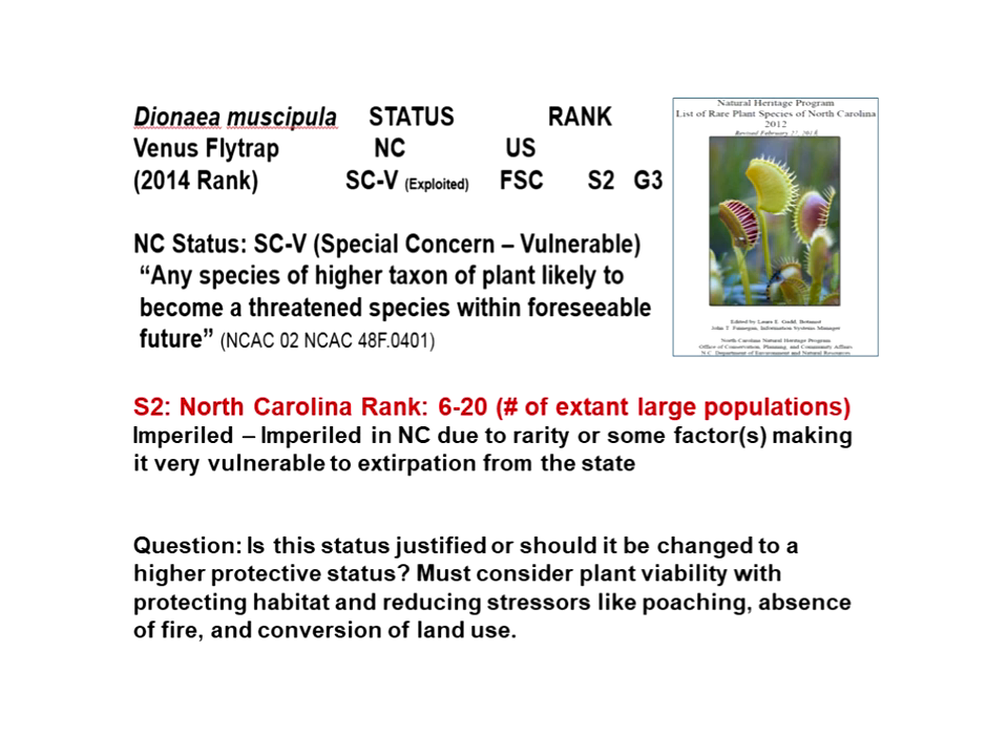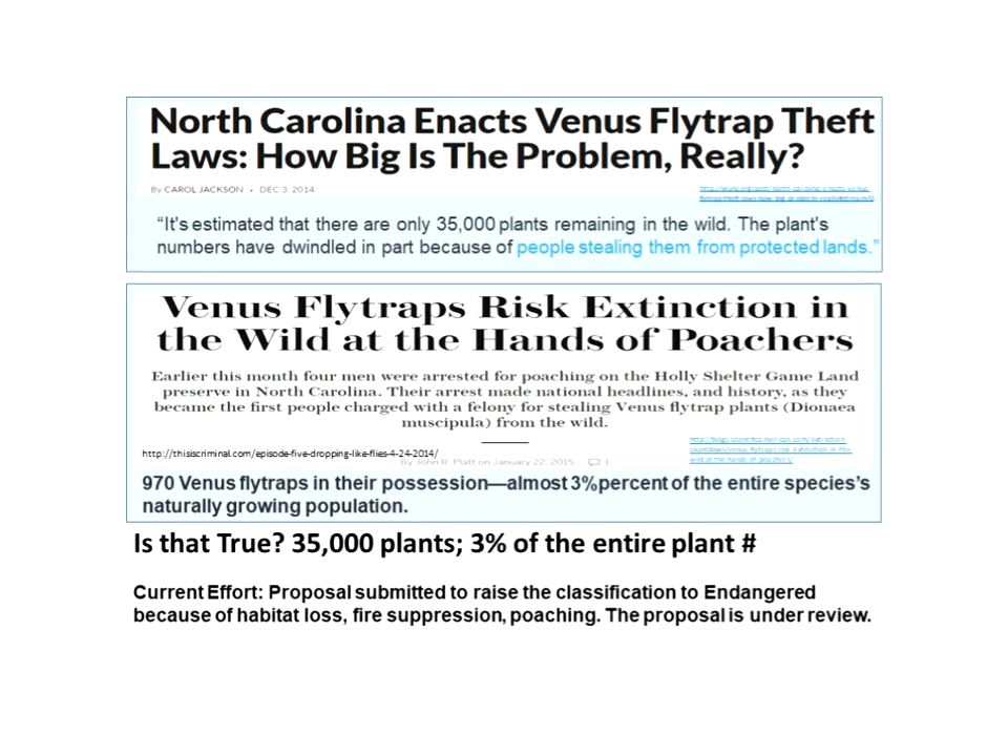There is a petition currently before the Plant Conservation Group asking for the status to be raised to endangered because of loss of populations through absence of fire, development pressures, and poaching. Before December 2014, the penalty for poaching was a misdemeanor — basically a slap on the wrist with a $50 fine.